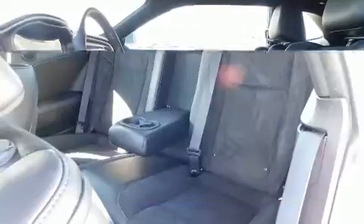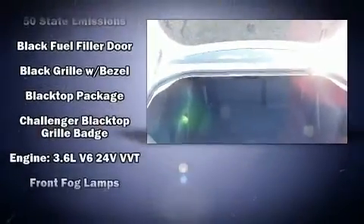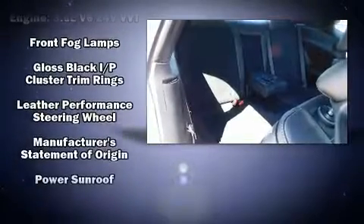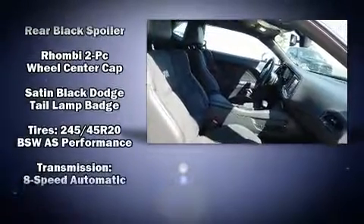Dodge also prioritized safety and security with features such as dual front impact airbags, front side impact airbags, traction control, brake assist, anti-whiplash front head restraints, a security system, and four-wheel disc brakes with ABS. For added security, Dynamic Stability Control supplements the drivetrain.